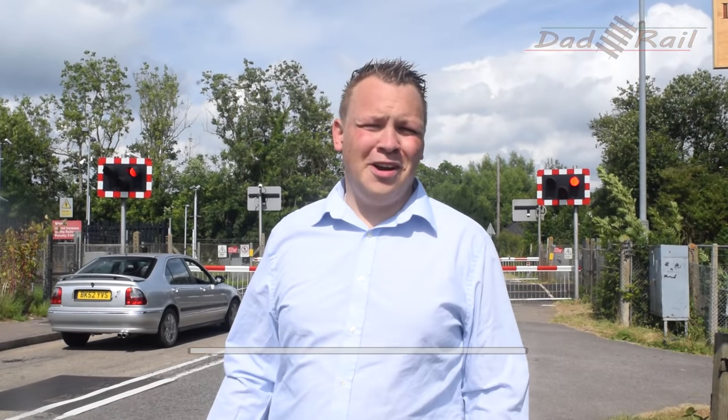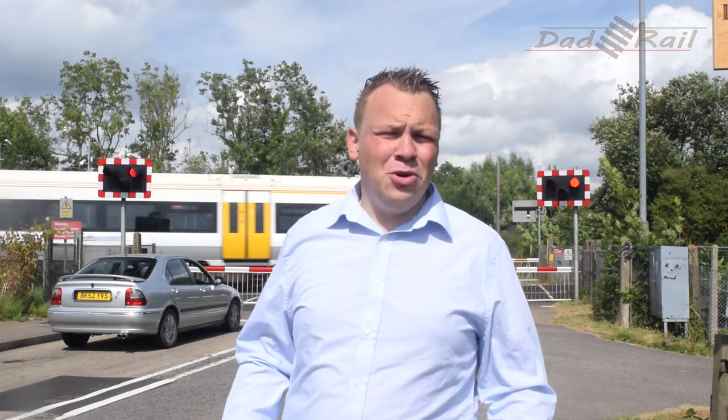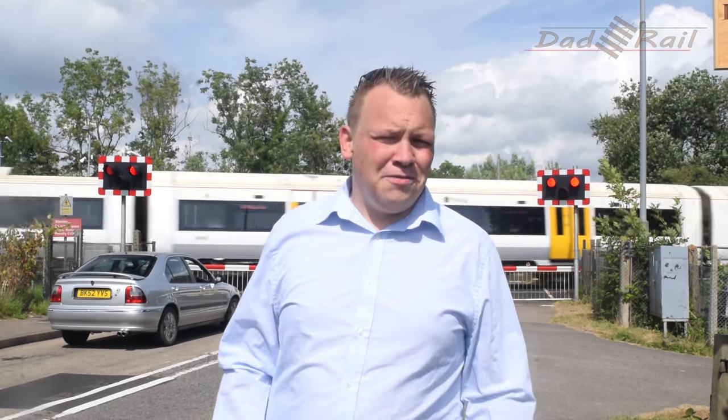Hi guys, Richard here from Dabrail, and today we're talking level crossings. Why is it whenever you're in a hurry to get anywhere, you always seem to get stopped at the level crossing barriers? And more to the point, why do they go down so long before the train arrives? Let's go find out.